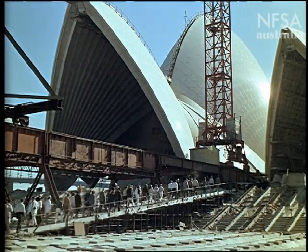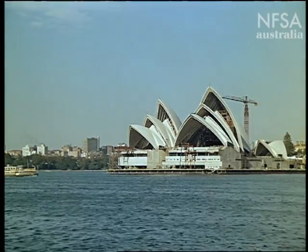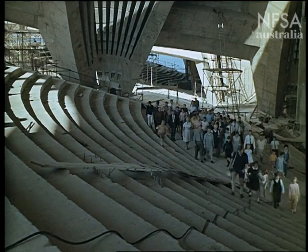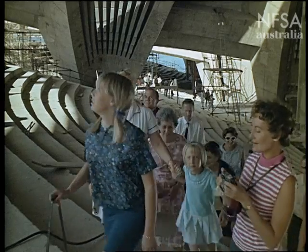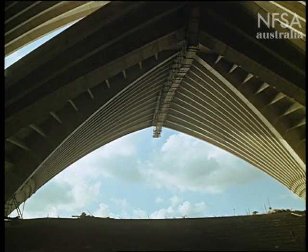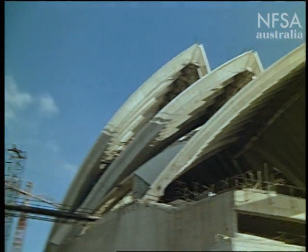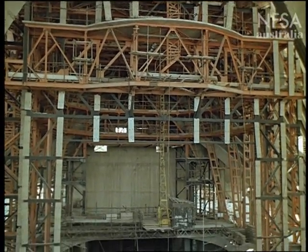Now the third stage of construction is about to begin — the interior. Call it Opera House, Art Centre, or whatever you like, it will provide a magnificent setting for all the performing arts. The largest of the shells will cover a concert hall seating 2,800 people — a home for the Sydney Symphony Orchestra and a venue for some of the leading orchestras of the world. Directly below the concert hall is a rehearsal room; below that, a drama theatre with seating for 550 people. The smaller shells will cover a theatre devoted to opera, ballet, recitals and large-scale drama, seating 1,500 people.